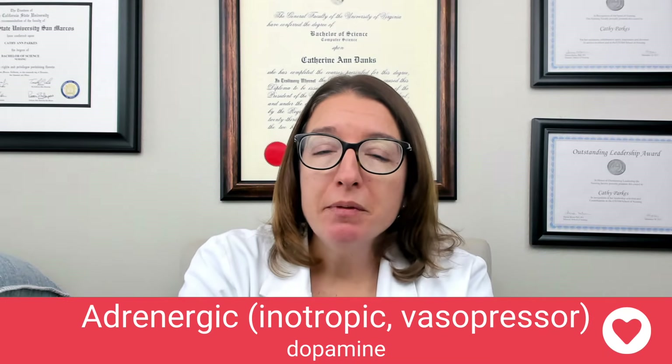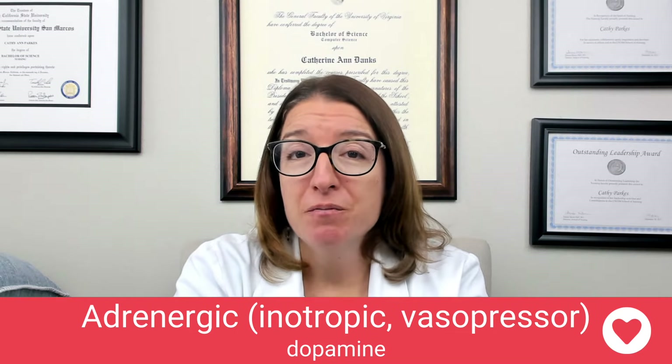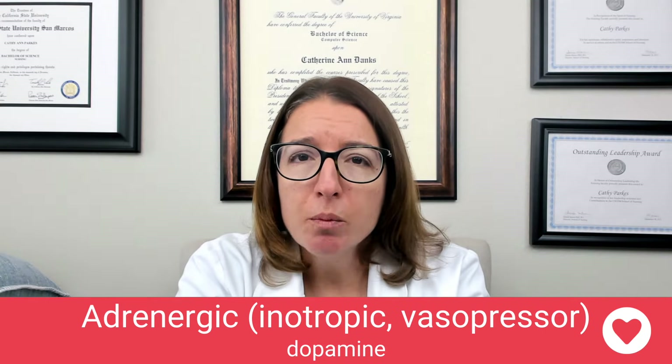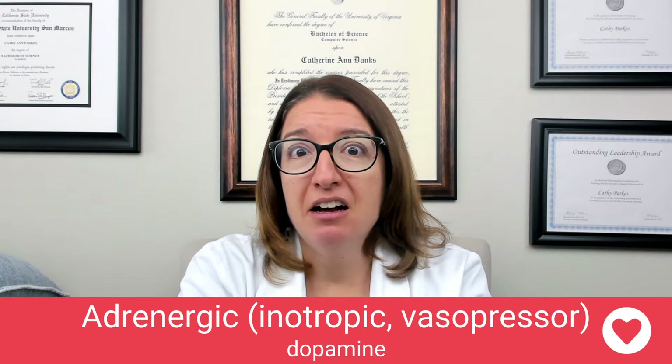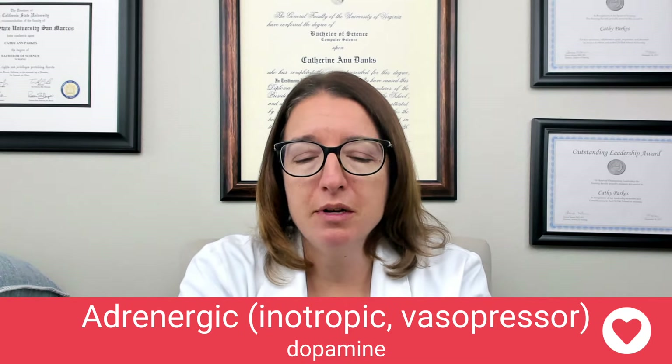Next, we're going to talk about dopamine. Dopamine can be used for shock, sepsis, heart failure, as well as renal failure. The way I remember dopamine for shock is I say, 'Why are you acting like such a dope? Are you in shock? Let me get you some dopamine.' So if your patient is kind of acting really out of it, they might be in shock — that's how I remember that dopamine is for shock.